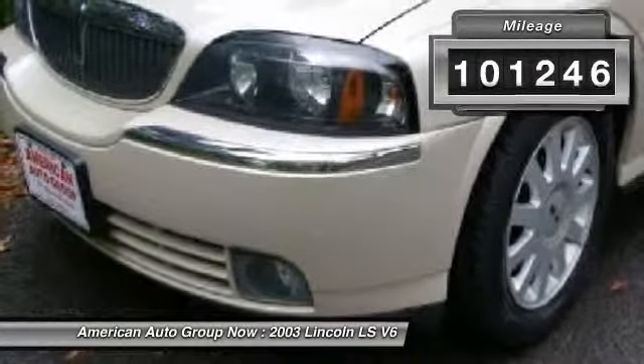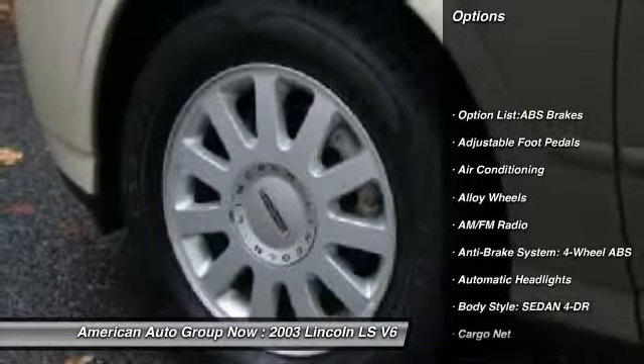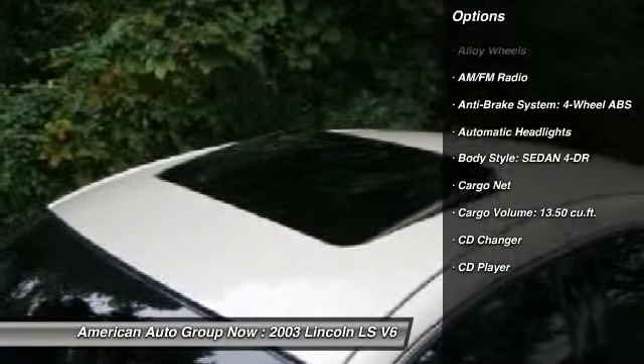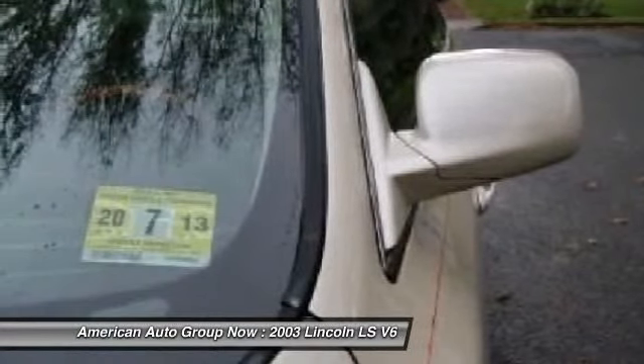Here are some of this vehicle's great options: heated seats, CD changer, traction control, power sunroof, airbags, four-wheel ABS, alloy wheels, driver airbag, front air conditioning, and keyless entry.